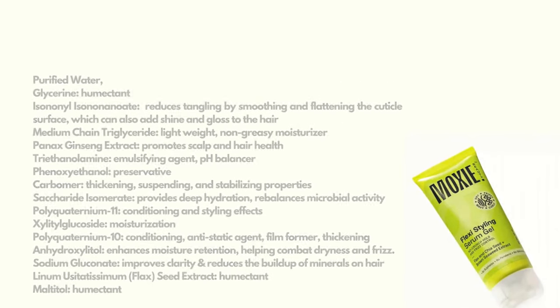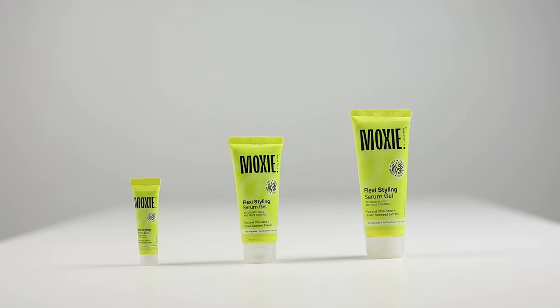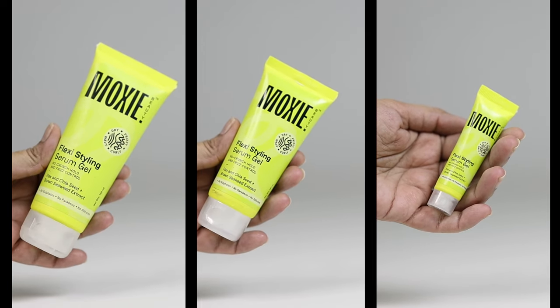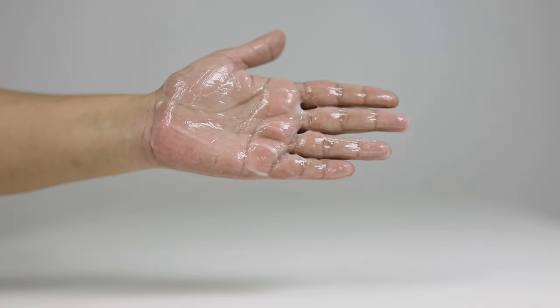Next, the Flexi Serum Gel — it has a custard-like texture and provides the lightest hold possible. There's no protein in the top five; we see a small protein lower down. This product is not what you're expecting. If you've started your CG journey and are comfortable using a leave-in conditioner with a gel or mousse, you're probably not going to like it. This is a no-crunch gel formulated for people who are scared of gels and mousses because they don't like the feeling of crunchy hair.